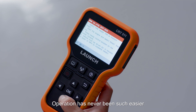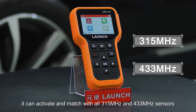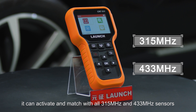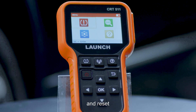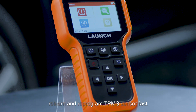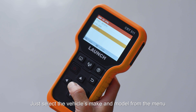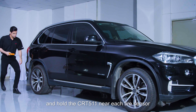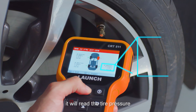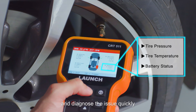Relying on Launch's advanced technology and software, the CRT511 can activate and match all 315 MHz and 433 MHz sensors, and reset, relearn, and reprogram TPMS sensors fast. Simply select the vehicle's make and model from the menu and hold the CRT511 near each tire sensor — it will read the tire pressure, tire temperature, and battery status, and diagnose the issue quickly.